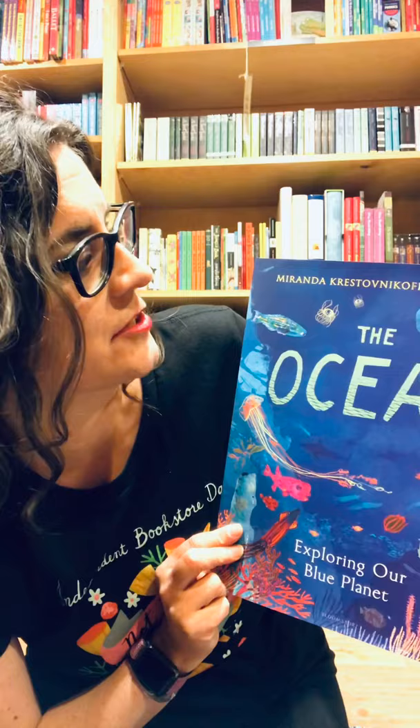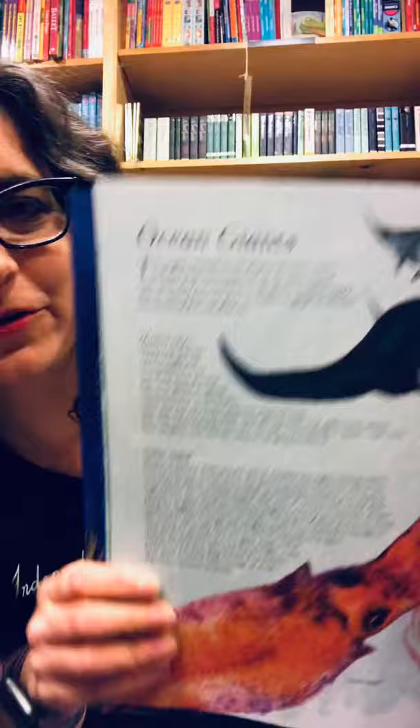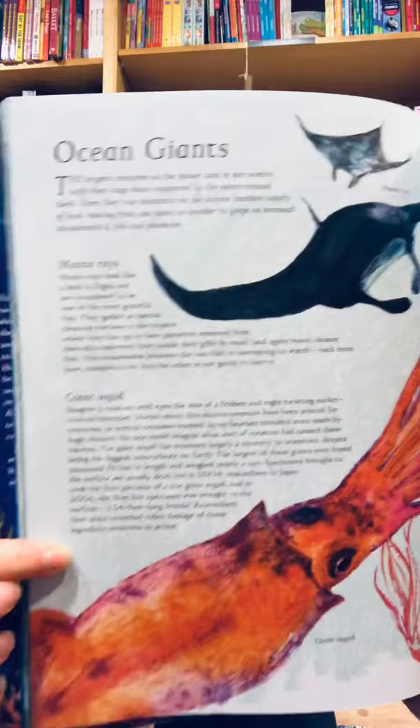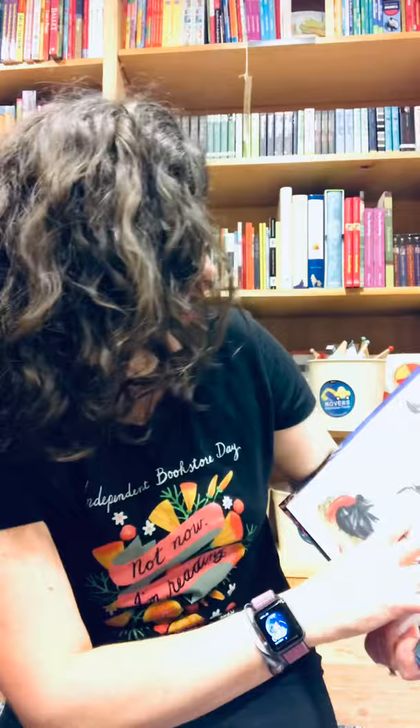This is one that I love. It is called The Ocean by Miranda Kristovnikov and Jill Calder. It's a gorgeous illustrated view of the ocean and all the creatures in it. I'm just going to show you a couple of my favorite pages. This one is called Ocean Giants — look at these gorgeous illustrations. We've got manta rays, we've got giant squids. So Joseph, that one's for you. And then just a couple pages later there are these lush, beautiful drawings of ocean animals and information about them.